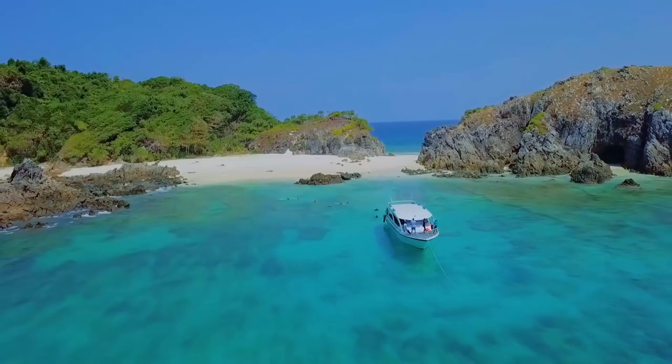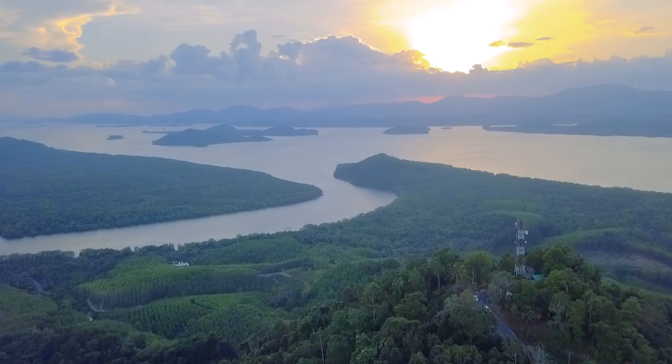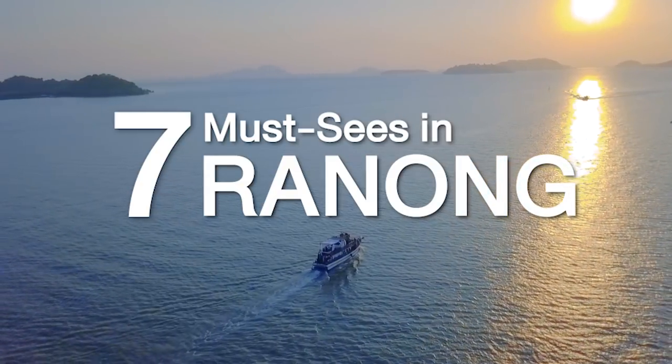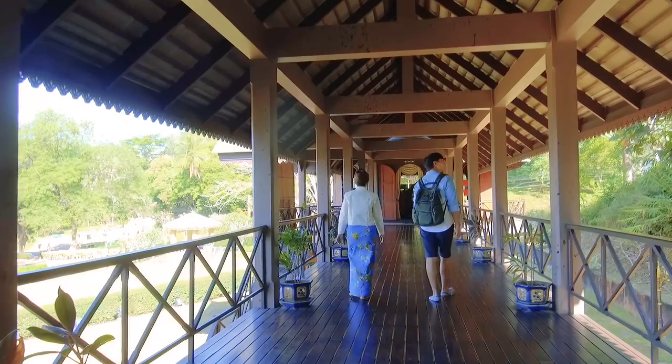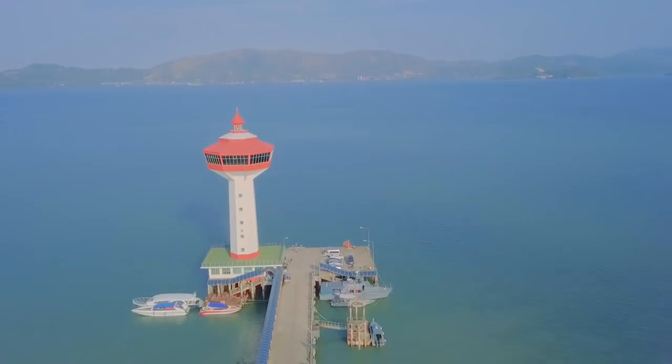Welcome to my home, a hidden gem in Southern Thailand. Remember this name: Ranong. Known as Thailand's least populated province, Ranong is a gateway to Myanmar with amazingly beautiful nature.